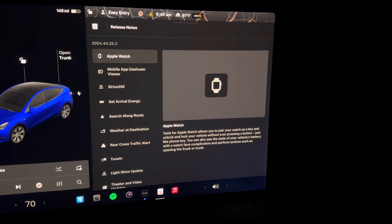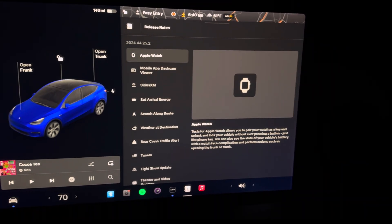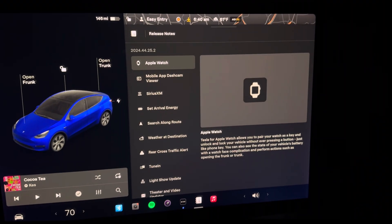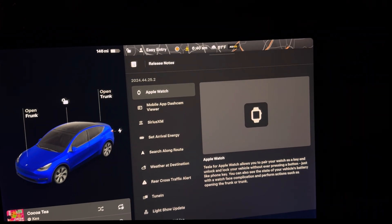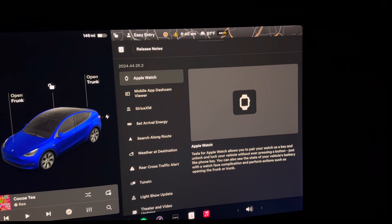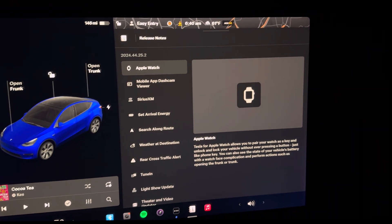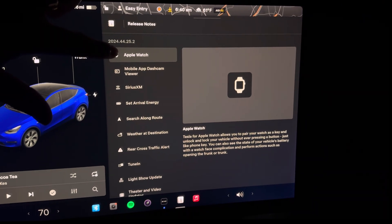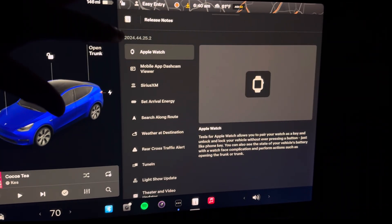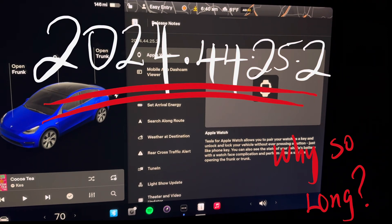Tesla Holiday 2024 updates is finally here. We got this update earlier than most years. I'm really excited to go through some of these updates live as I'm installing this update for the first time — you are getting my first-time reaction. This is update 2024.44.25.2.